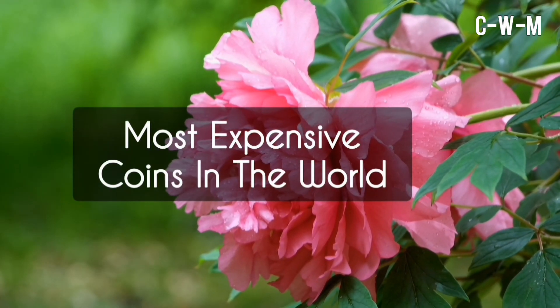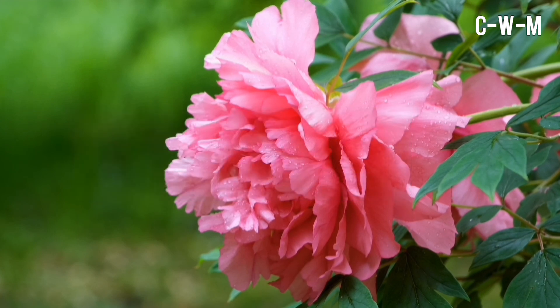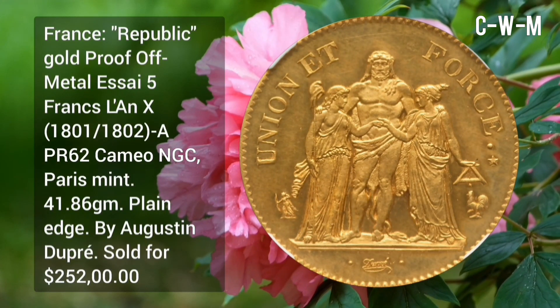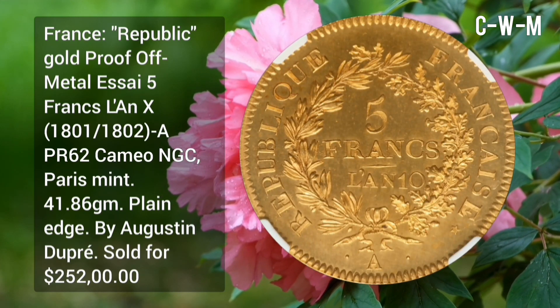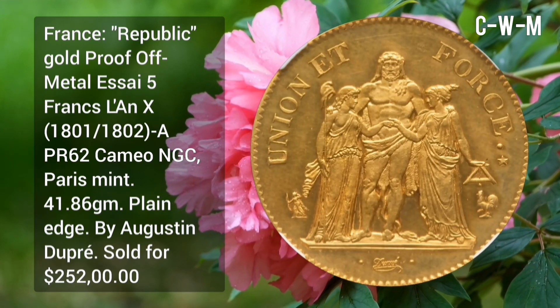Welcome to Channel Coins Worth Money. In this video I will tell you about 32 most expensive coins in the world. First: France Republic gold proof off-metal, 5 Francs, Len X, 1801 to 1802, PR62 Cameo NGC, minted at Paris Mint.